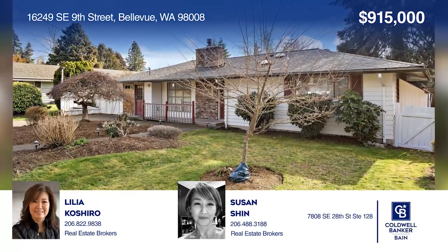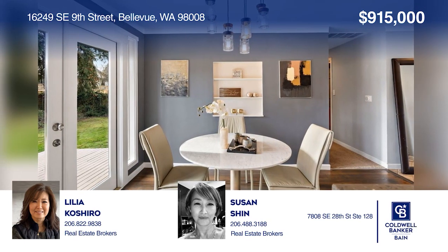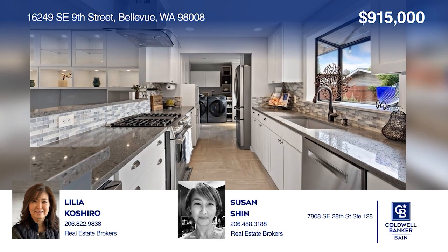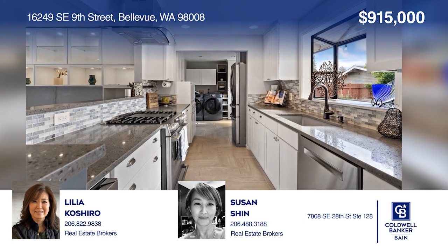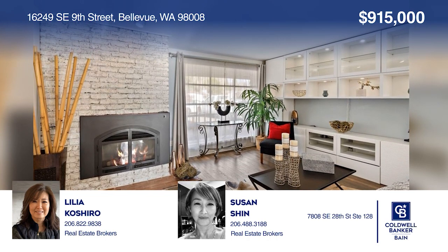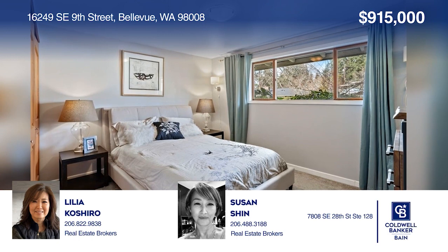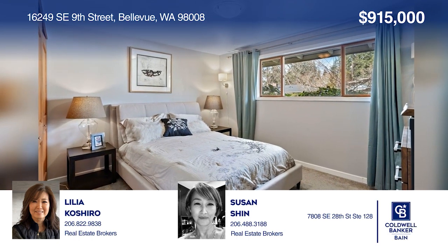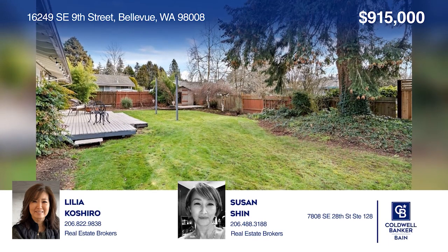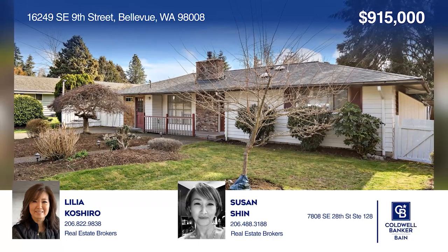Come see this charming three-bedroom, two-bath rambler in Bellevue with personality and functional light-filled spaces, featuring an updated kitchen with a stainless steel fridge, gas stove, and new bay windows, a living room with a gas fireplace, a primary bedroom with an ensuite bath, and a private deck with a landscaped fenced yard and garden shed. Make this one-of-a-kind home yours today by calling Lilia Shashiro and Susan Shin.